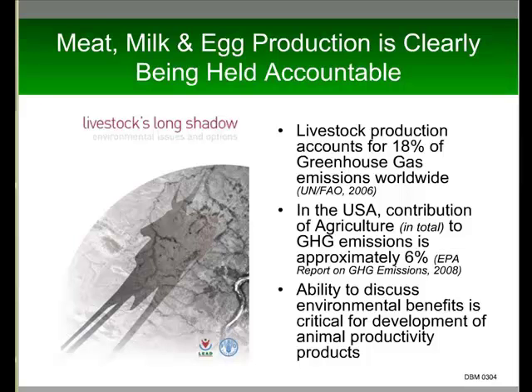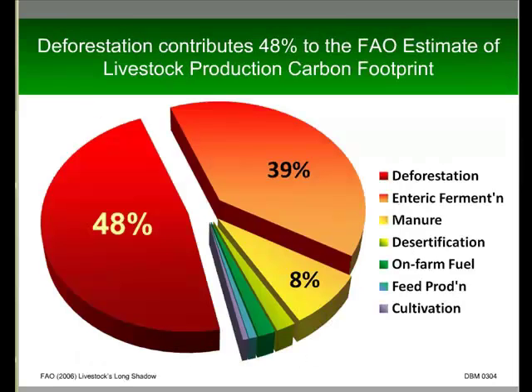As an animal ag industry, we have to be able to evaluate and talk about the effect of productivity on environmental impacts. If we look at the FAO report in more detail, almost half — 48% — of that total 18% figure is attributed to deforestation, i.e. cutting down trees. That is a huge issue in some areas of the globe, but in the States and in Europe, they've actually added trees every year for the last 25 years. So it isn't an issue for US agriculture as such.